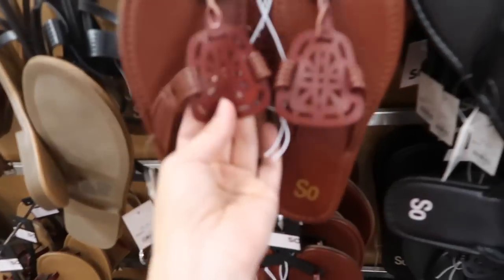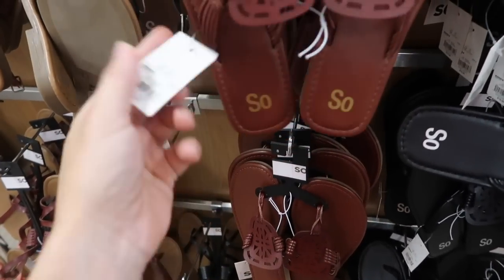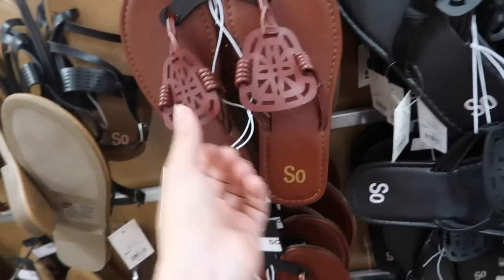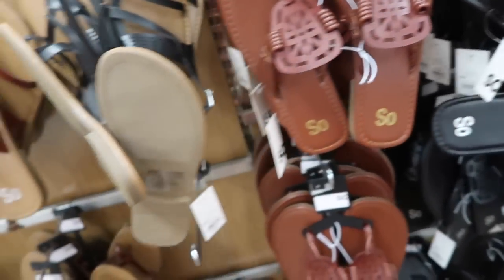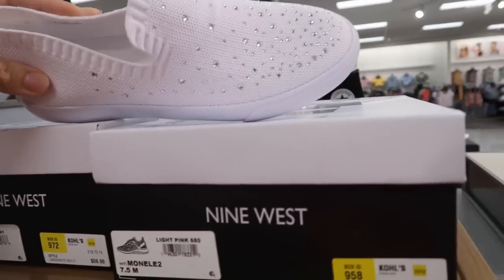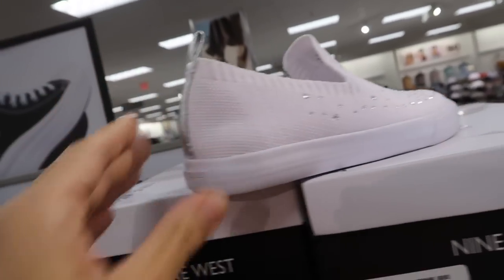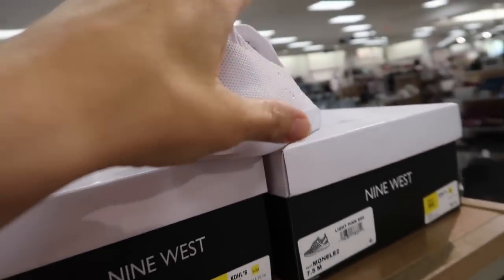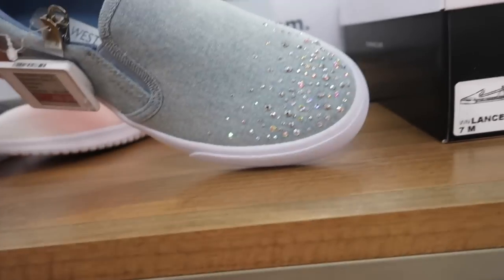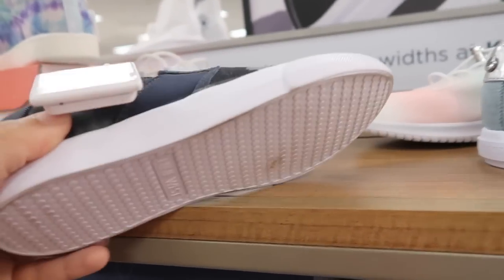Also seeing a new medallion style flip flop from Stowe's. This has a little heel and really nice feel to it. They're normally $18.99 in the brown, also have the black, on sale for $9.99. New slip on sneaker from Nine West — this is all completely knit with rhinestones at the top, on sale for $49.99. They also have this chambray option, regularly $59.99. The camo is also on sale for $49.99, normally $59.99.